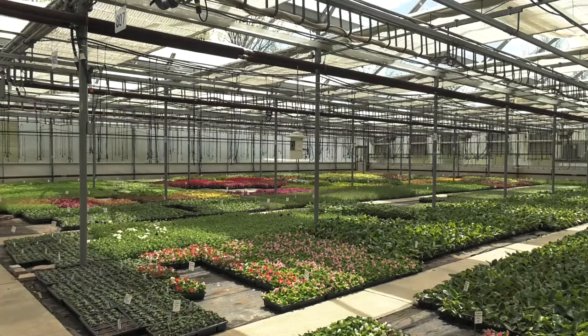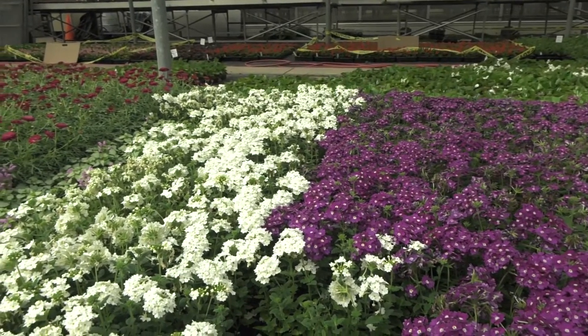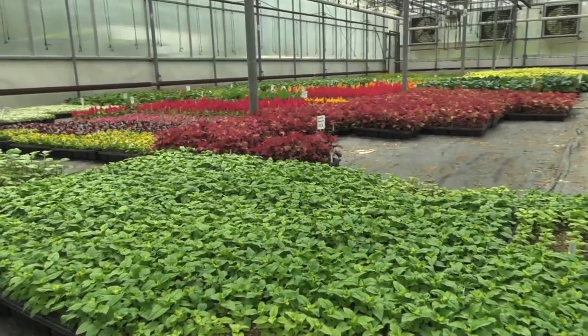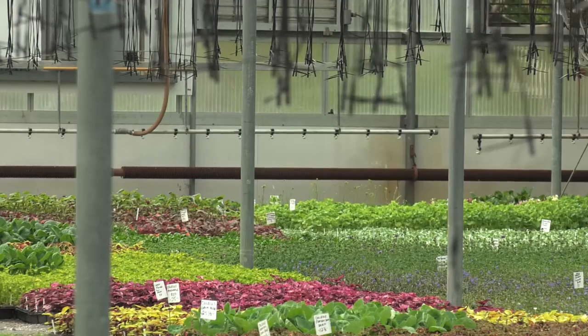We're here in the Hyde Park Production Greenhouse, which is one of two greenhouses we have in the city. We grow nearly a million plants a year, which we distribute to parks right across the city. We grow over a thousand varieties, and you can see from looking around the amazing colors and variations of plants that we have here.